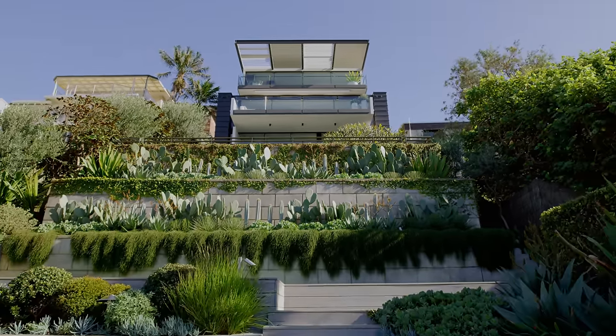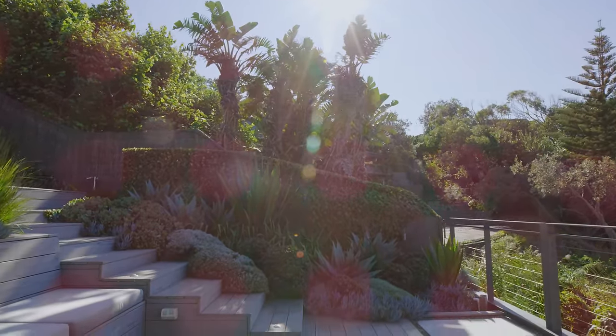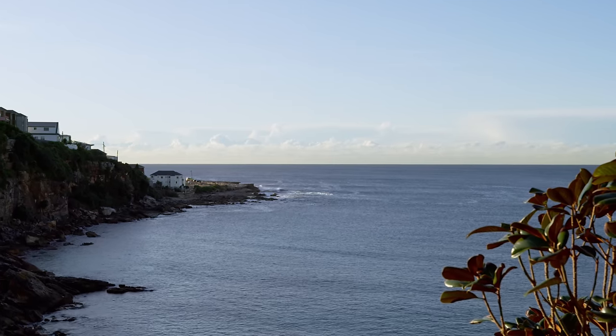From the upper terrace you could see down to the deck towards the water level, and vice versa — and previously that connection wasn't there.